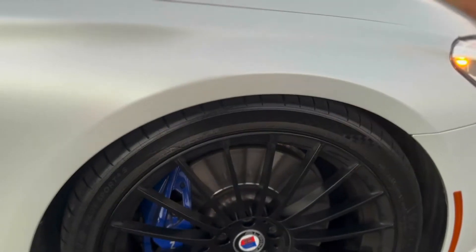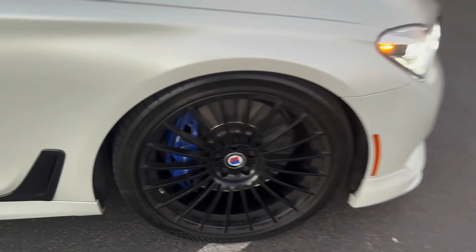The tires have a really good tread depth on them. The undercarriage is really, really clean as well. They are all matching Michelin Pilot 4S's.